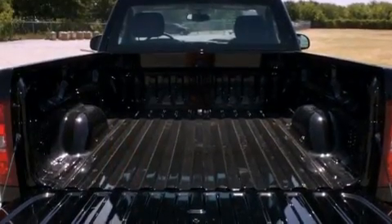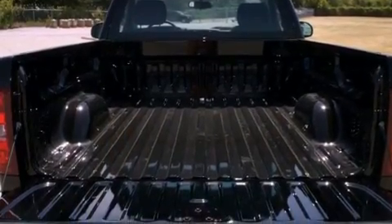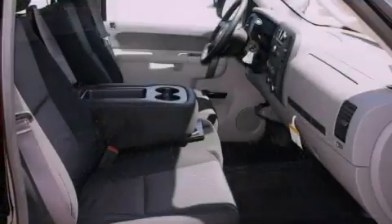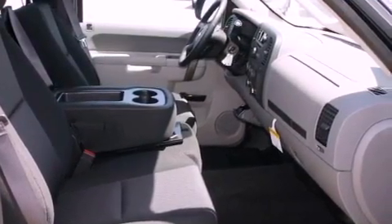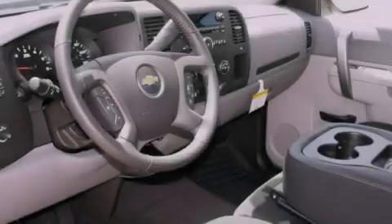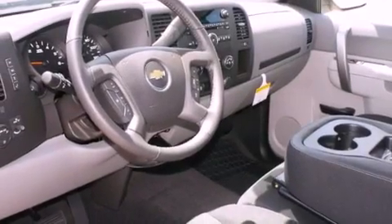All of the following features are included: cruise control, full-power accessories, a digital information center, a CD player, a traction control system, OnStar, an anti-lock braking system, dual airbags, and air conditioning.